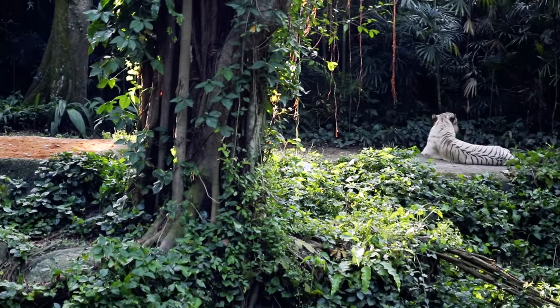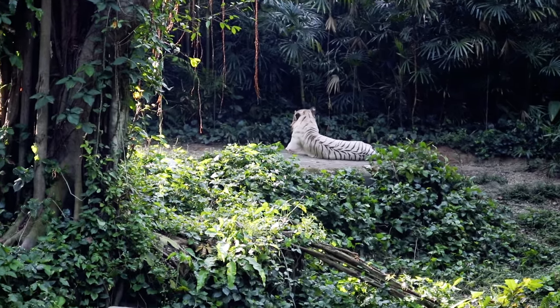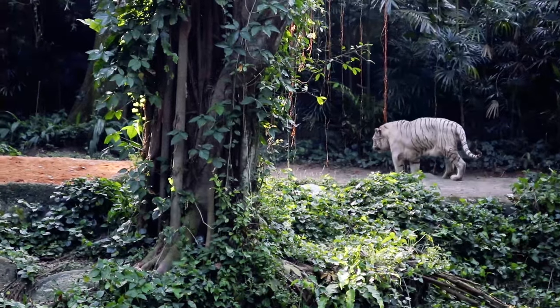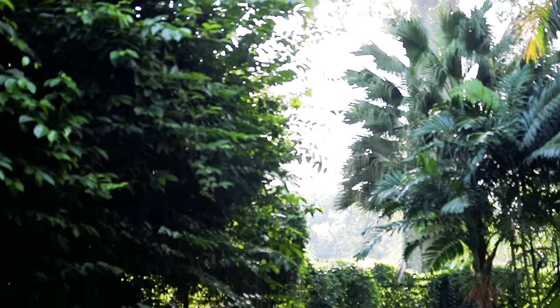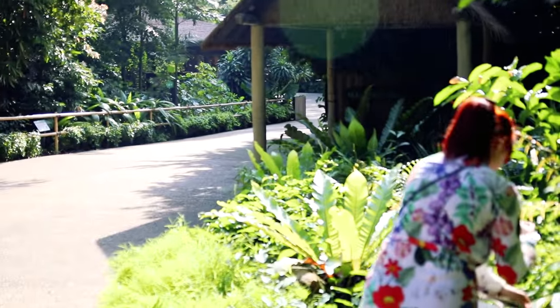This here is Omar the white tiger. In tiger years he is one of the oldest at the zoo, as tigers live around 15 years in the wild and up to 20 years in captivity. Today Omar is 17 years old. In human years, the oldest animal at the zoo is a tortoise — a male who is 79 years old and weighs almost 300 kilos.